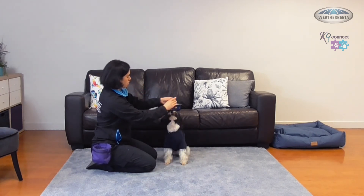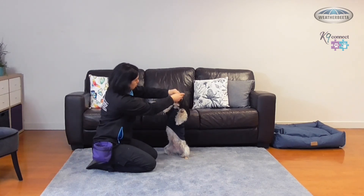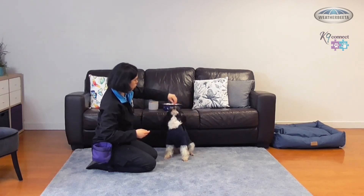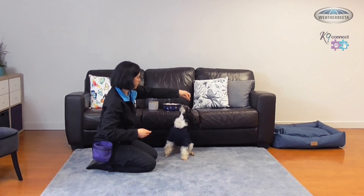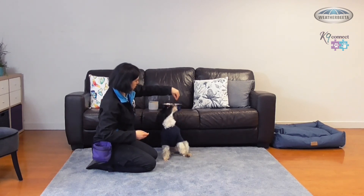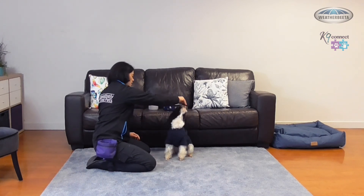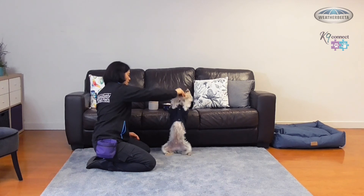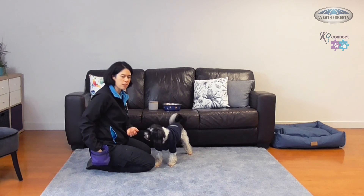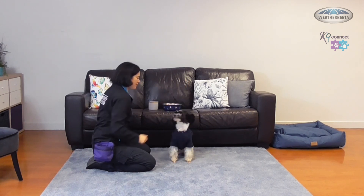Sit. Use my treats here. Yes — see if I can get a bit of balance without him using my hands as support anymore. Good boy. And you give treats when he's up in that Sit Pretty position. That's right, this way. Yes, good boy. As soon as he goes into that stand position, I'll move my hand and that treat away from him. Yes, good boy — that was a nice one, good job, well done.